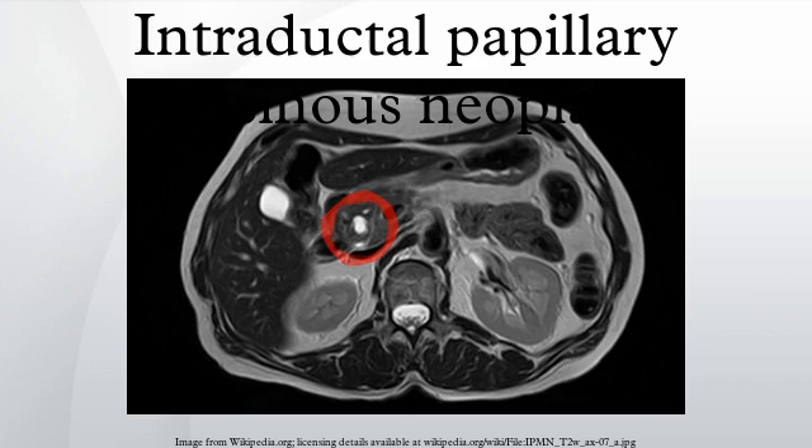In 1982, IPMN was reported as a mucin-producing tumor by Kazuhiko Ohashi of the Japanese Foundation for Cancer Research.